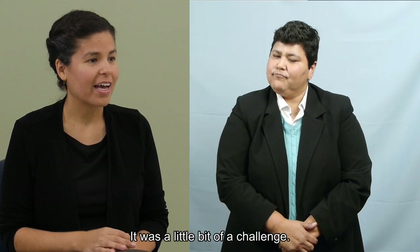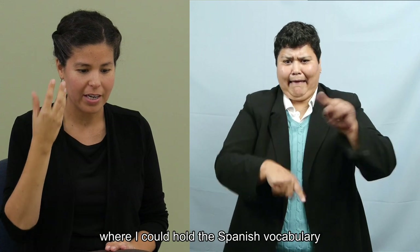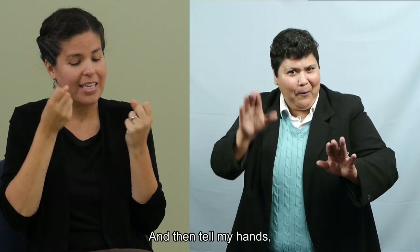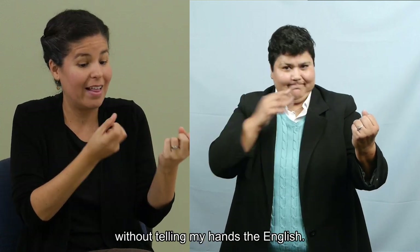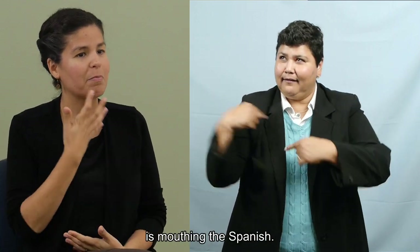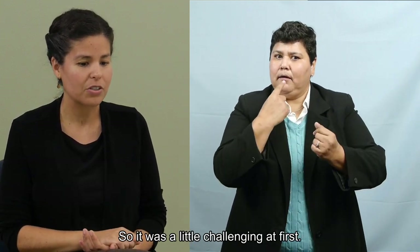It was a little bit of a challenge. I had to find that place, either in my frontal lobe or somewhere in my brain, where I could hold the Spanish vocabulary and actually not produce it in my mouth, and then tell my hands to go from Spanish in my brain to English without mouthing it. I didn't realize till today that mouthing the Spanish is actually part of my support system. That's something I just learned today — how much I use that.